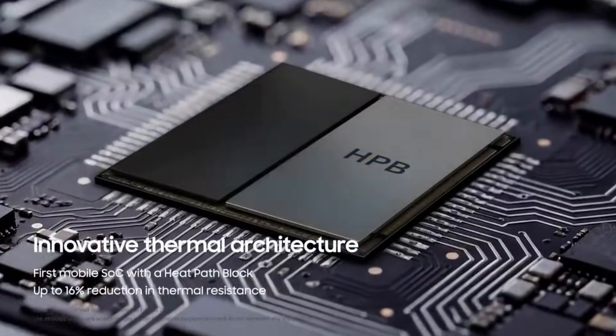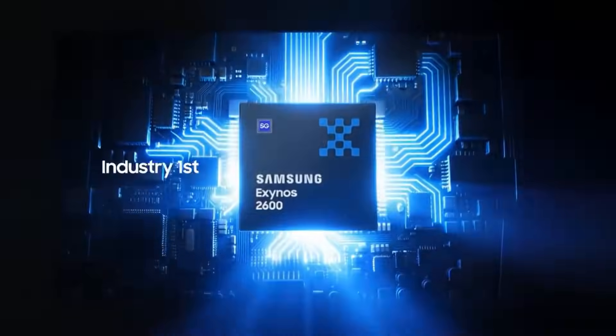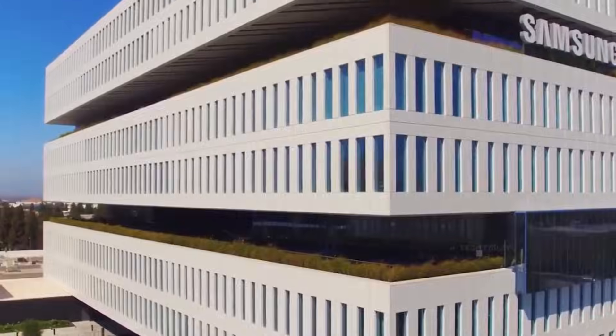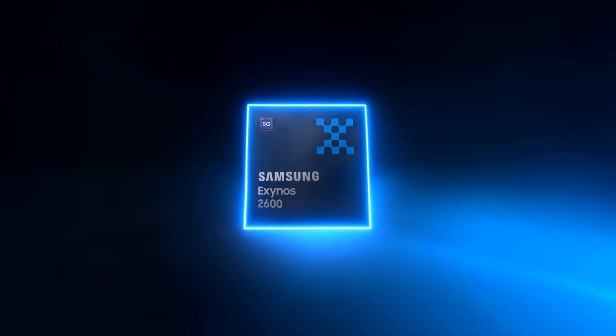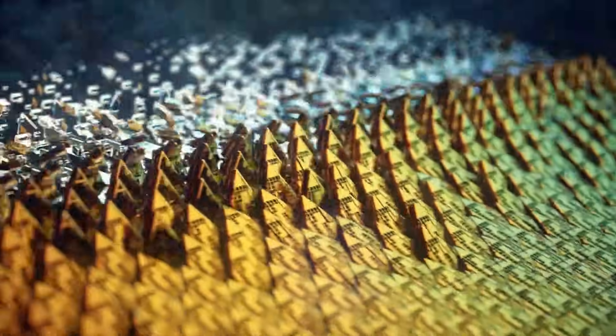According to trusted leaker Anthony, this is Samsung's first smartphone processor built using a 2-nanometer gate all-around process, putting it at the very edge of next-generation chip technology. The Exynos 2600 also introduces an entirely new CPU setup built around Cortex-C1 cores, marking a major shift in how Samsung approaches performance and efficiency.